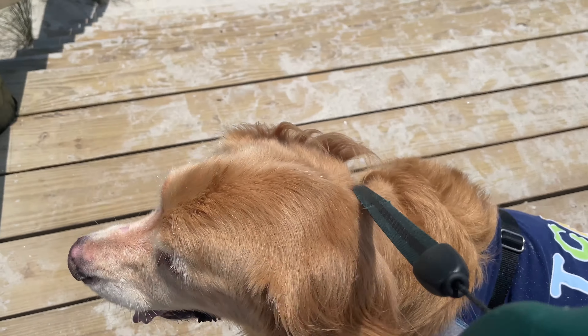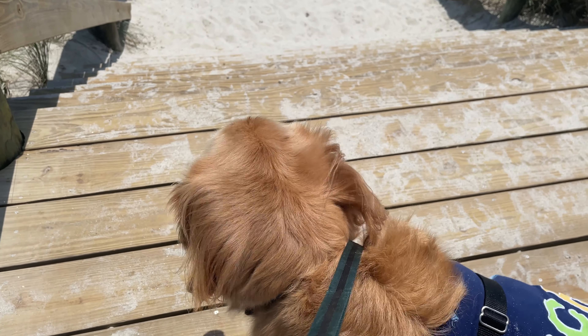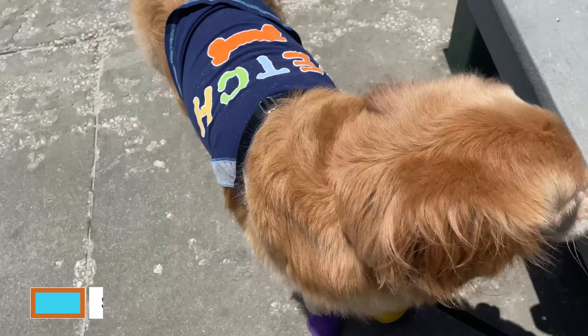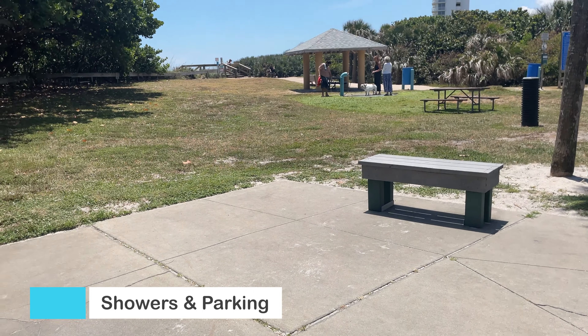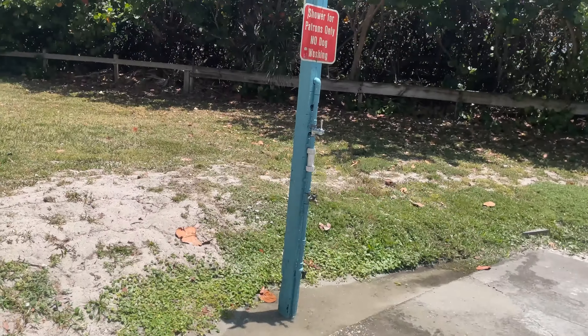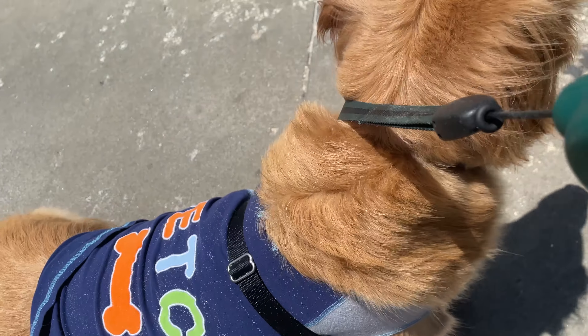He has to go back — it's hot, he can't get in the water, and he doesn't want to leave. Once you exit the beach, there are two showers: one over there — where you can see a group of people — which is for dogs, and this other one over here is for humans. Dogs are not allowed to use the human showers, so keep that in mind.